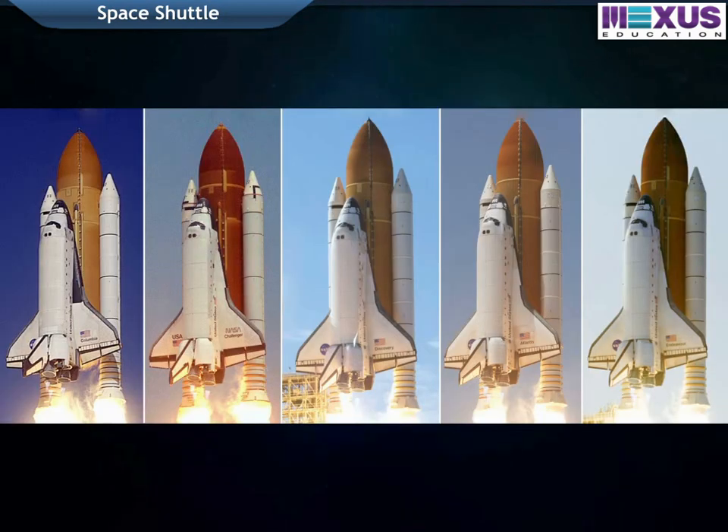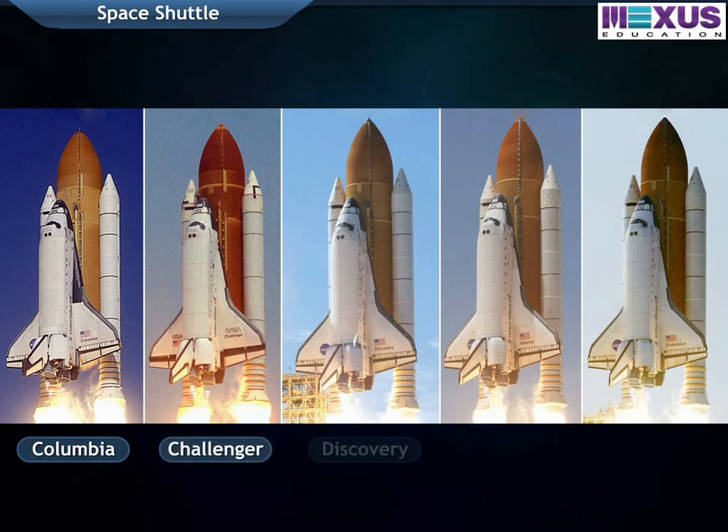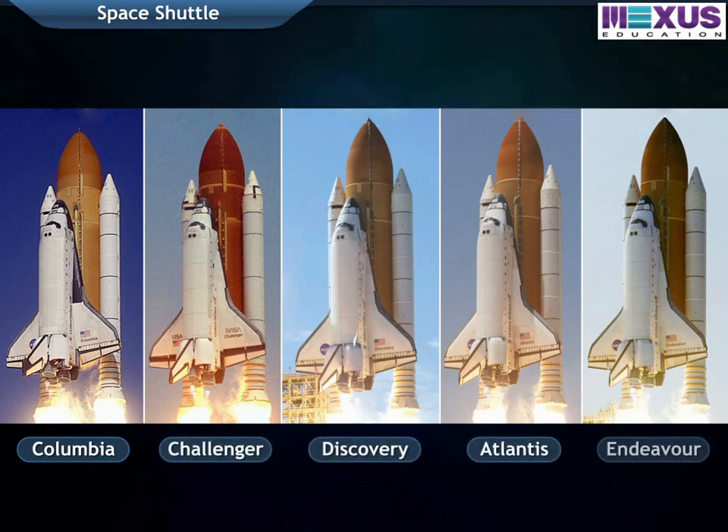The now retired space shuttle fleet includes Columbia, Challenger, Discovery, Atlantis, and Endeavour.